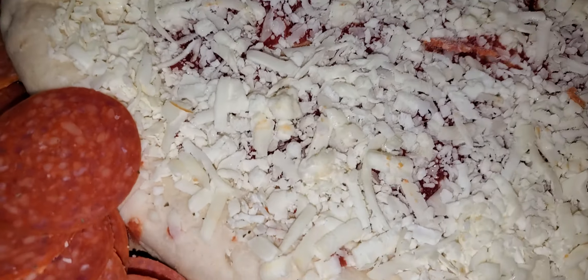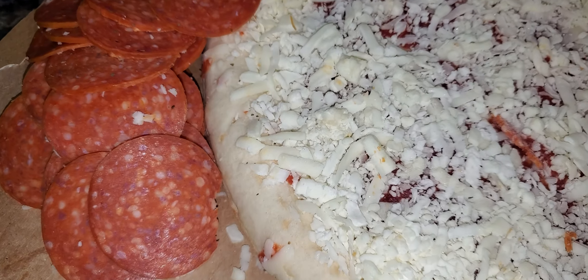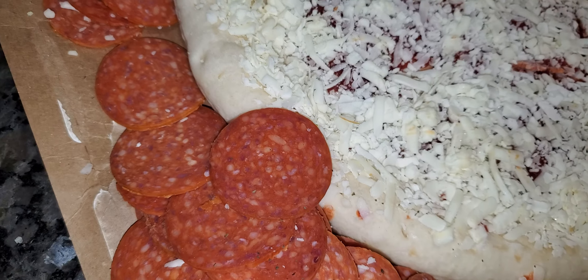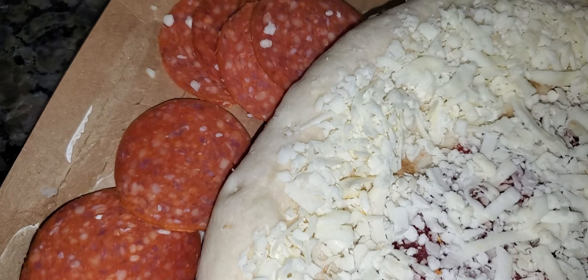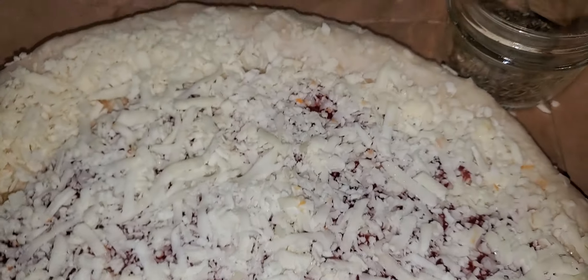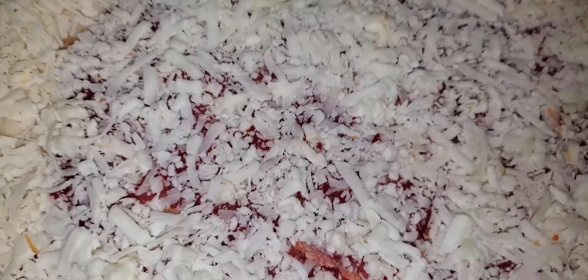Pepperoni Pizza from Stranger Things — Palermo's is the company. I'm familiar with Palermo's because I eat them a lot, even though Home Run Inn is my favorite. Both of them from Chicago, great places with great frozen pizza.